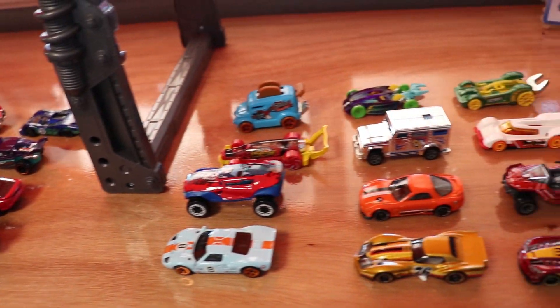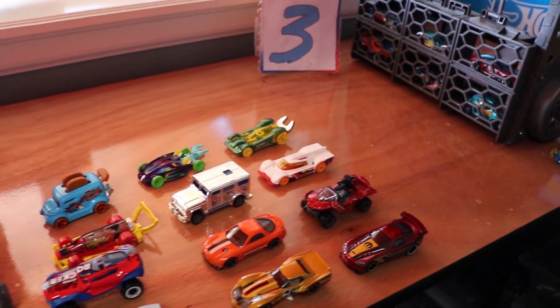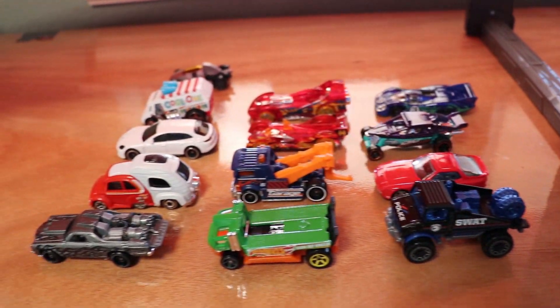Here we go, we have all of our cars unboxed. There are going to be six races leading up to the finale. Let's get started.